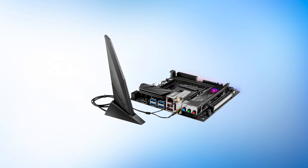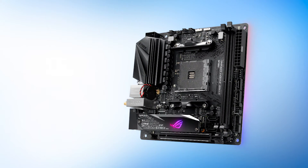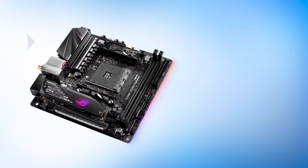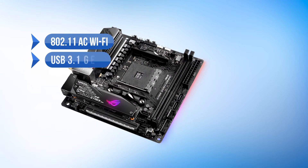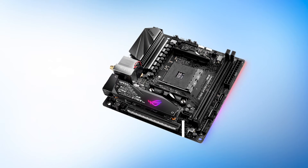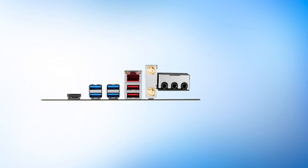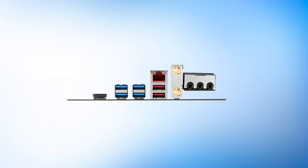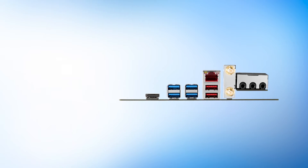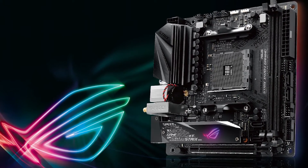Armory Crate gives a lot of options to play around with, and you can sync all RGB devices via AuraSync. The connectivity options are also quite decent — you get dual M.2 slots, 802.11ac Wi-Fi, USB 3.1 Gen 2, and gigabit LAN. Asus uses their excellent SupremeFX audio codec with Japanese capacitors, and the quality is reflected in the audio output. The 6-phase VRM design isn't exactly built for crazy overclocks, so keep that in mind.